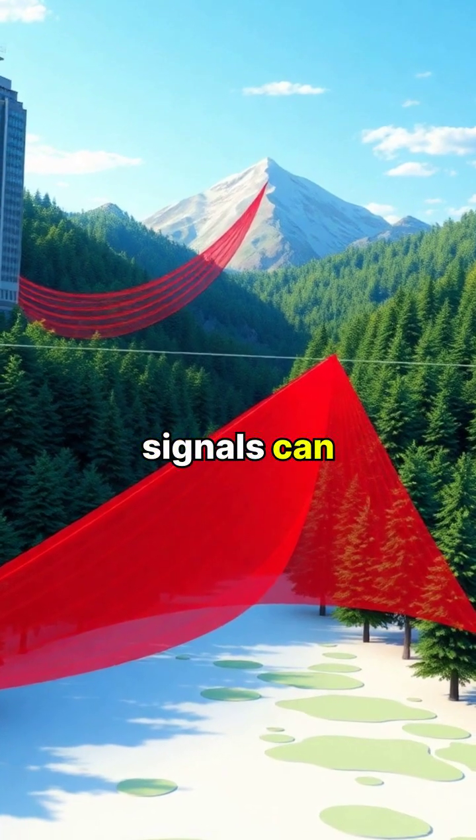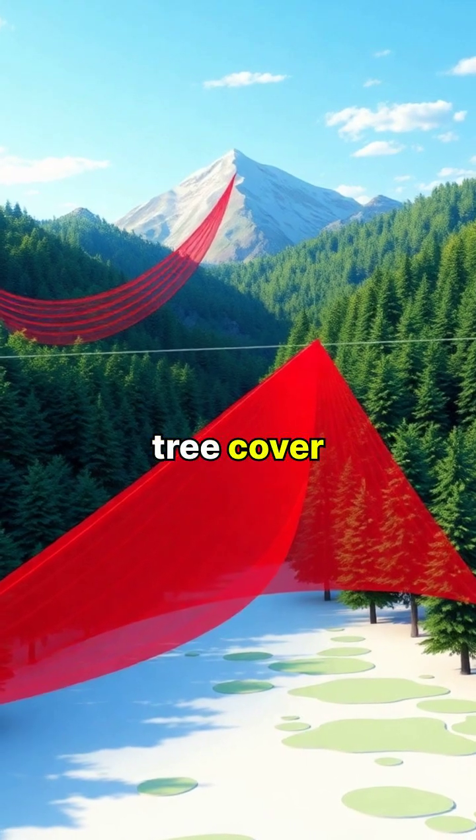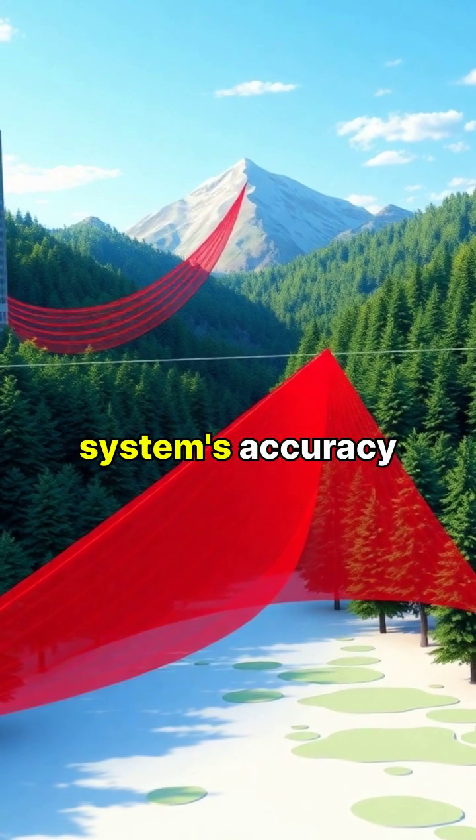However, GPS signals can be blocked or degraded by tall buildings, mountains, or dense tree cover, affecting the system's accuracy.